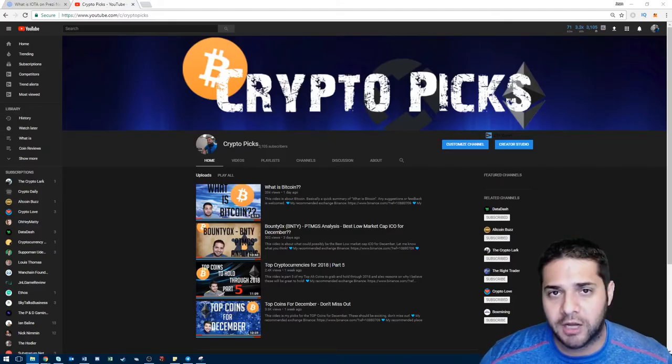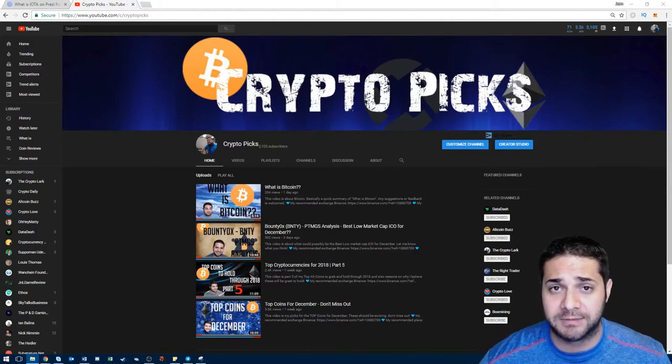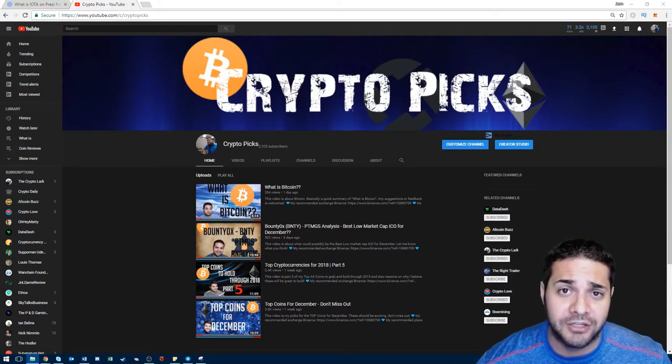Hey there YouTube, I'm Jean with CryptoPix. Let me say thank you to all my subscribers, new and old. You guys are awesome. If you haven't subscribed yet, make sure you smash that like and subscribe button. Well, let's get started.